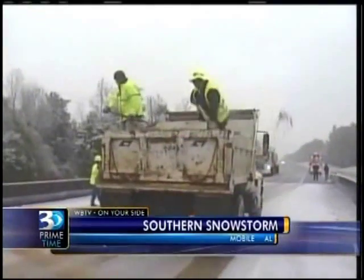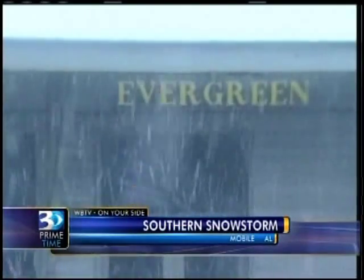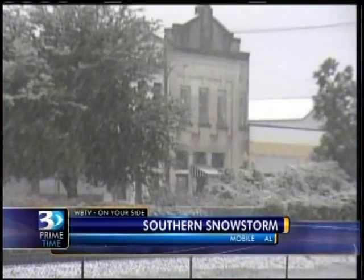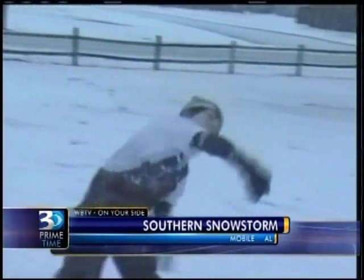The official word in Alabama: just stay home. There's snow as far south as Mobile. Neil, this city sits right there on the Gulf of Mexico. These people don't see snow, so they're enjoying it — look at that snowball fight.